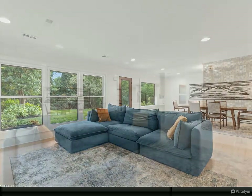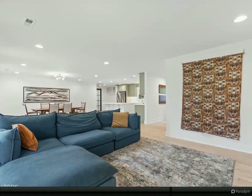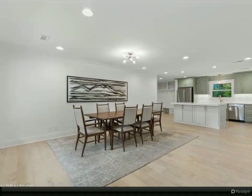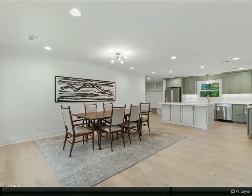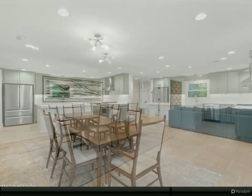Detached climate-controlled 600 square foot entertaining area with a commercial grade gas stove, full vent hood, stainless steel prep tables, refrigeration units, kegerator, and a 10-foot bar — a perfect at-home getaway and entertaining space.